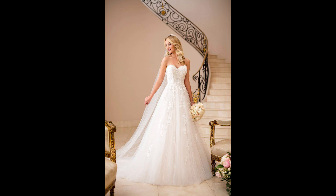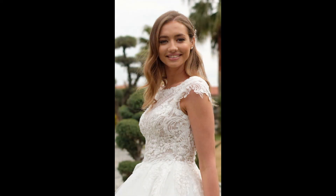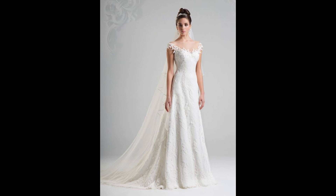Additionally, consider the neckline — popular choices include V-neck, off-shoulder, and halter. Fabric is also an important factor to consider. Luxurious, elegant, and comfortable choices like chiffon, satin, and lace are the most popular for wedding dresses.